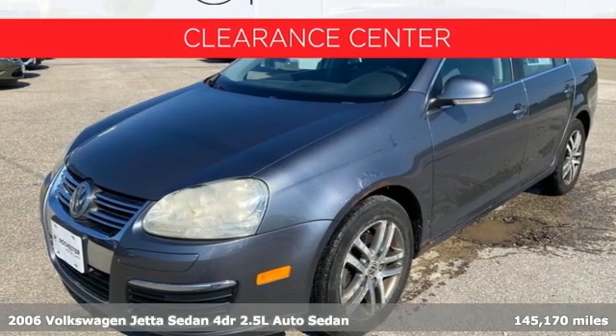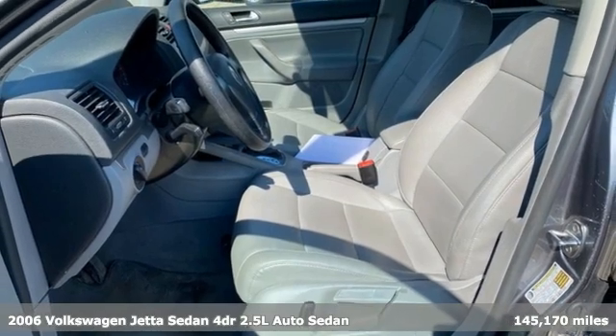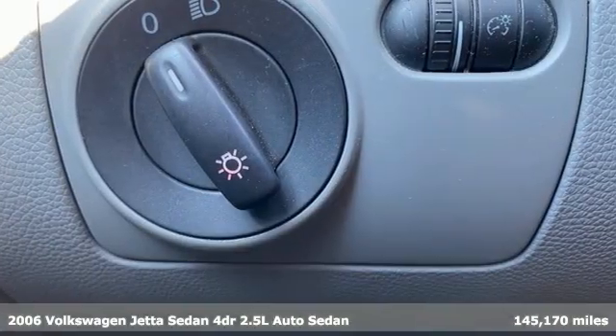Here's a 2006 Volkswagen Jetta Sedan. Inspiring to look at and even more fun to drive, Jetta shifts your expectations into a higher gear.